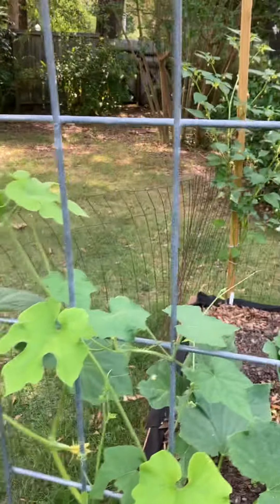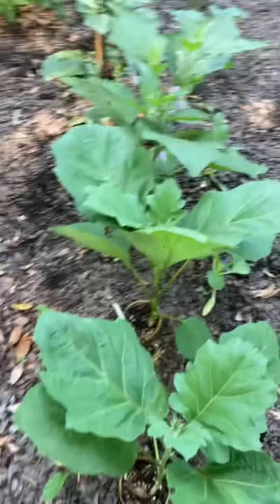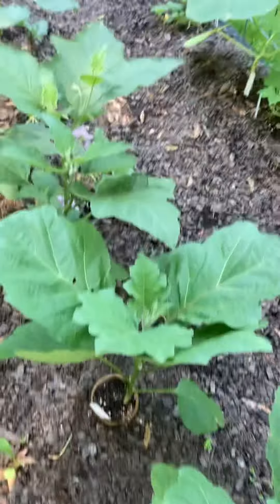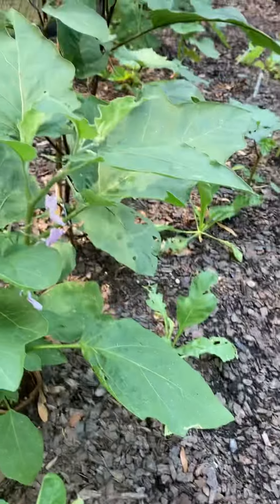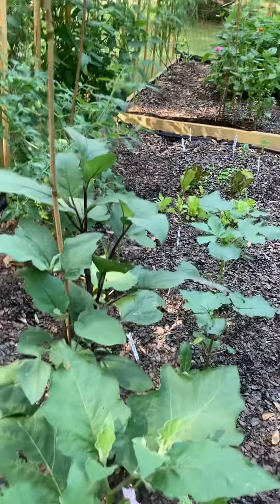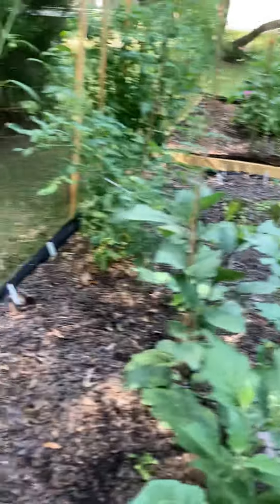And these are the Black Beauty eggplant with pretty flowers. And a long, slim eggplant that's looking tall.